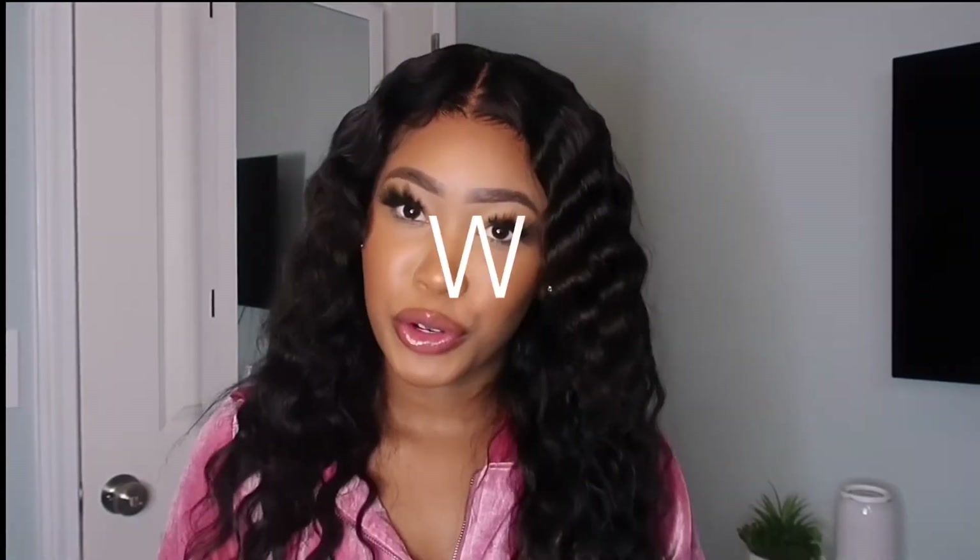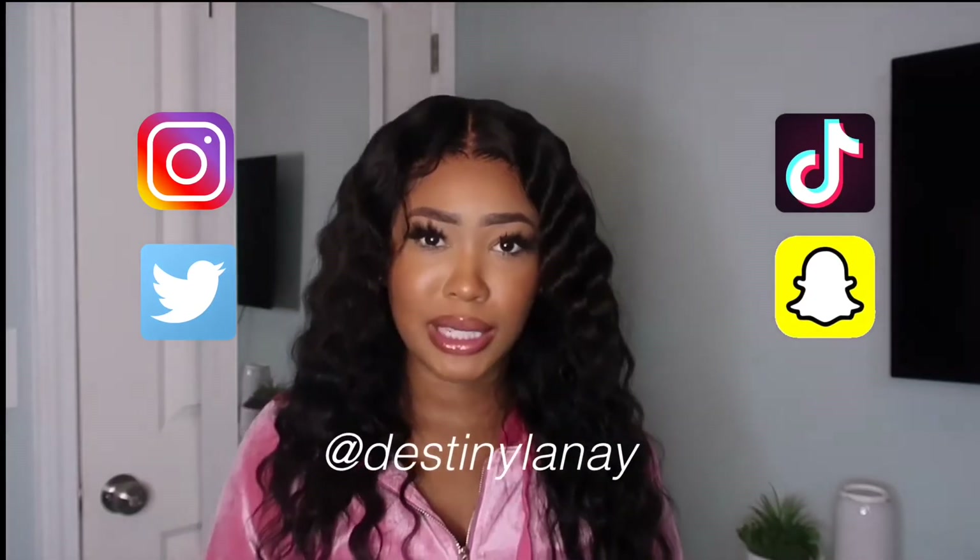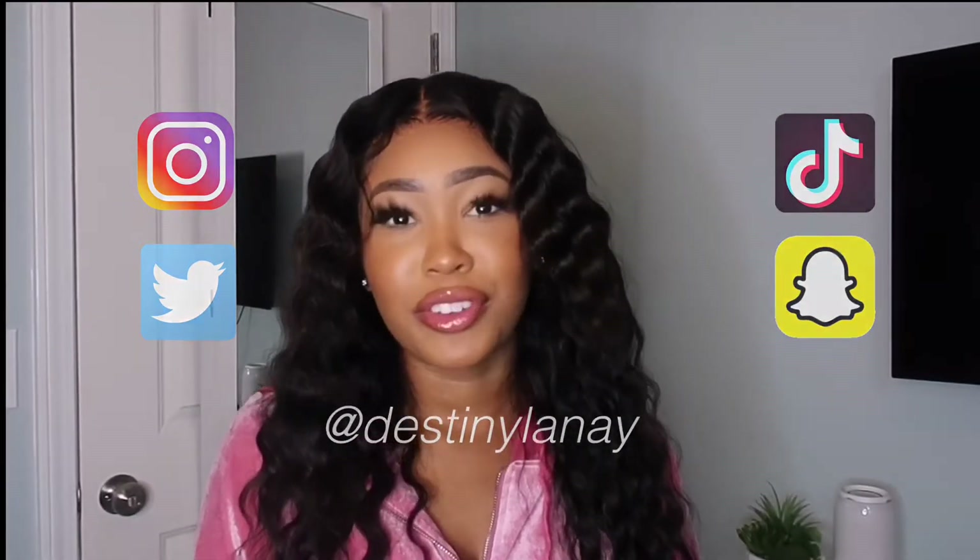What's good YouTube, it's your girl Destiny Lanae and I'm back with another video. If you're new here, welcome. If you're not, thank you so much for coming back. We just hit 700 subscribers and I'm so happy all of you guys have joined the family. Don't forget to follow me on all of my other social media platforms — I have Instagram, Twitter, TikTok, all of that. Check me out on my other social media after this video.